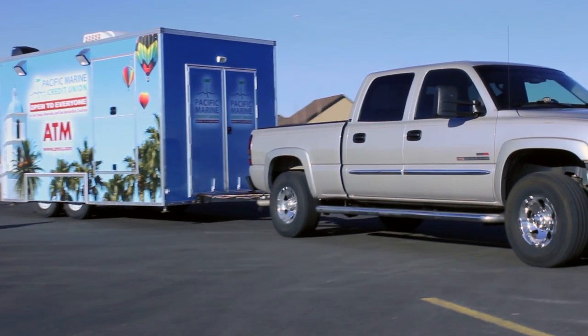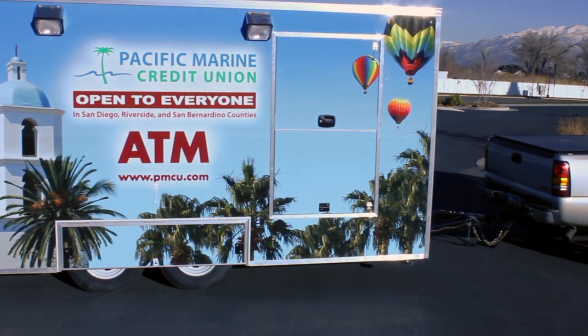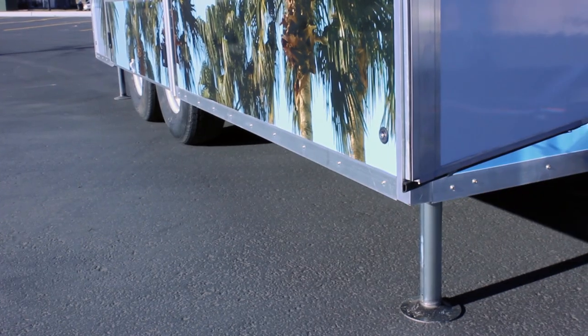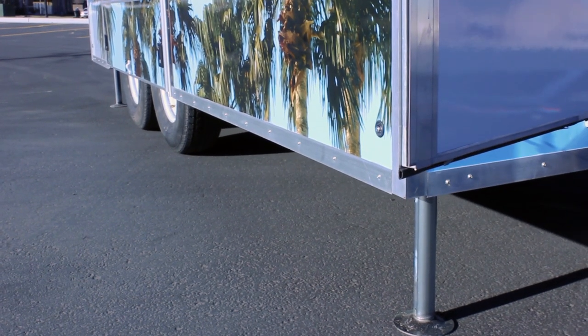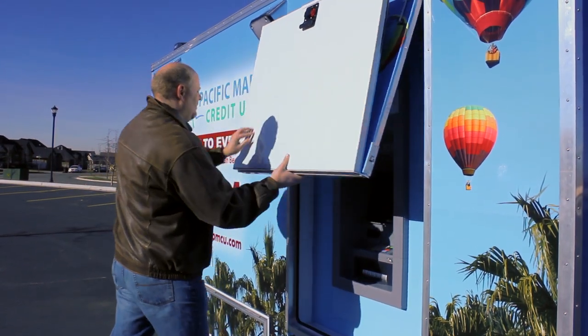Introducing the Mobile ATM Trailer by Companion Systems. Easy to tow and quick to set up, our ADA compliant mobile ATM trailers provide a great way to participate in temporary events without having to go through the labor-intensive task of setting up an unprotected ATM.